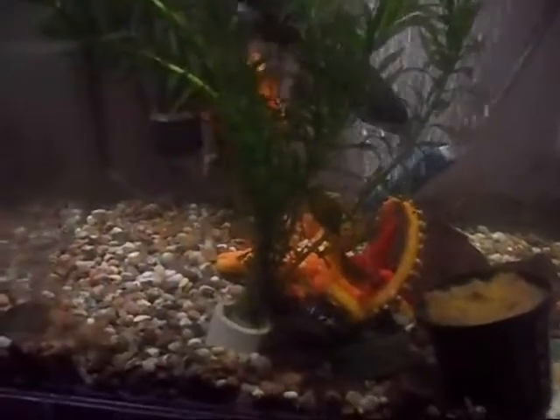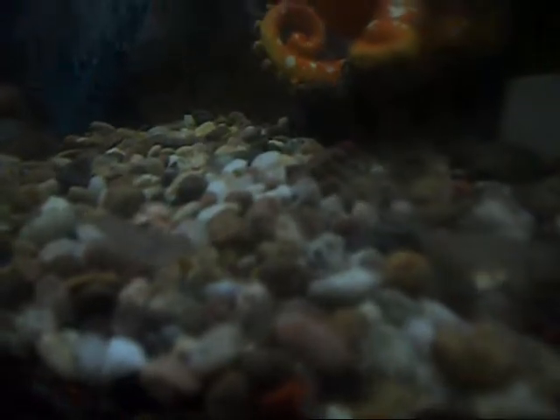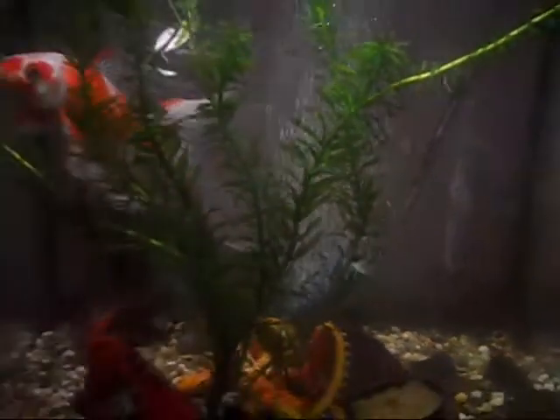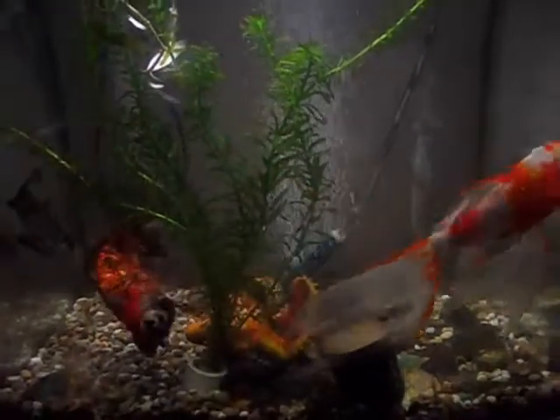Yeah, you can see the air stone — there'll be a link down here somewhere to the video of when I put the air stone in. This is, by the way, an Aqua-style 380 tank, which I'm not sure if you can get any more, but I'll have a look on Amazon and put some links in there. And if anyone knows where you can get the carbon cartridges for them, please comment, because I have no idea where you can get them from.